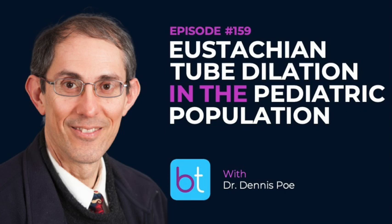I'll be your host today. My name is Ashley Agan, I'm a general ENT, and I have the distinct pleasure of interviewing Dr. Dennis Poe. You may recognize him from episode 40 where we talked about Eustachian tube disorders — go back and check that one out if you missed it. He's back today to talk more Eustachian tube, specifically in the context of the pediatric patient.